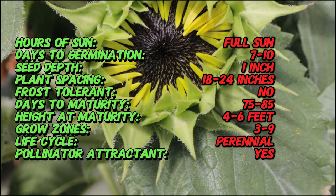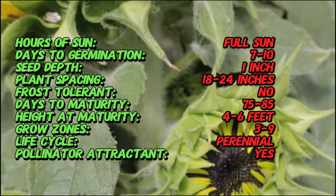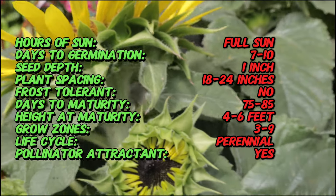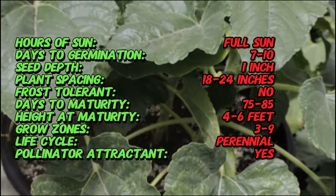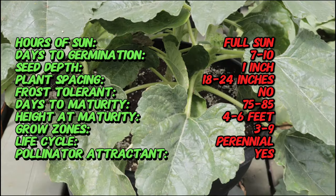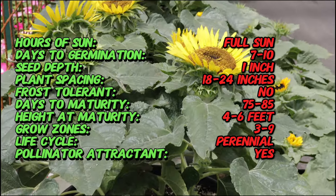The choco sunflower features large round blooms with petals in a rich chocolate brown hue, providing a striking contrast to its bright yellow center. The plant typically grows to a height of four to six feet with a sturdy stem and broad green leaves. The flowers can reach up to eight to twelve inches in diameter, making them a prominent feature in any garden or floral arrangement.